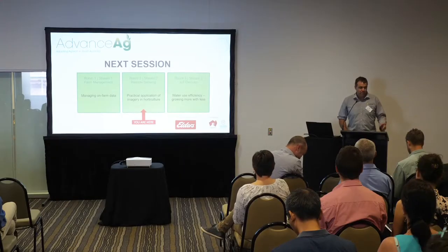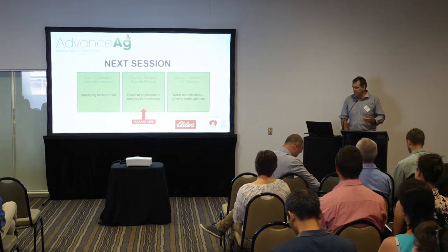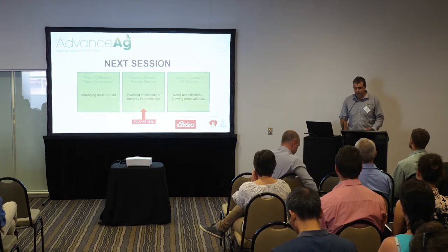Thanks everyone who chose to come into this session. Thanks to Graeme and Maura for their presentation — that's really interesting. Before I start, we'd obviously like to try and incorporate that Ceris imagery into other products as well, so we're open to collaborations and working together with people.